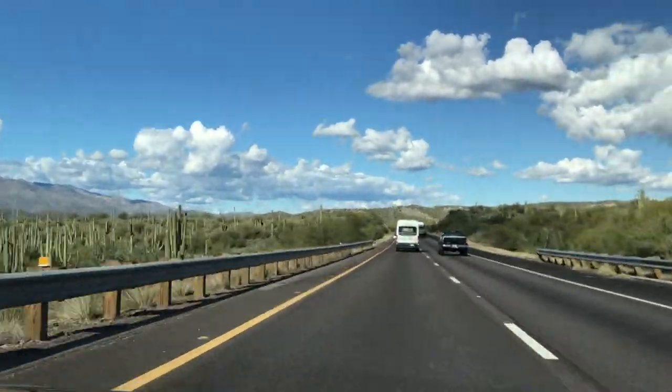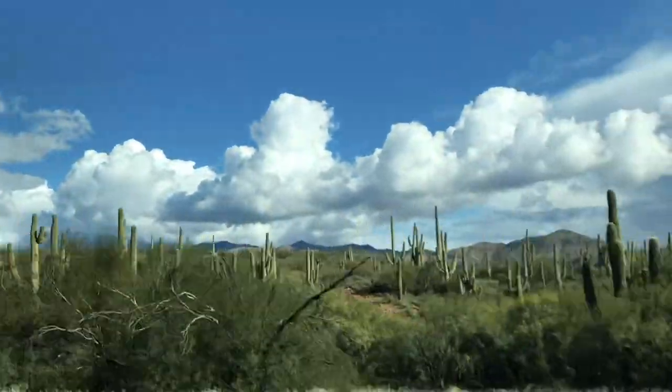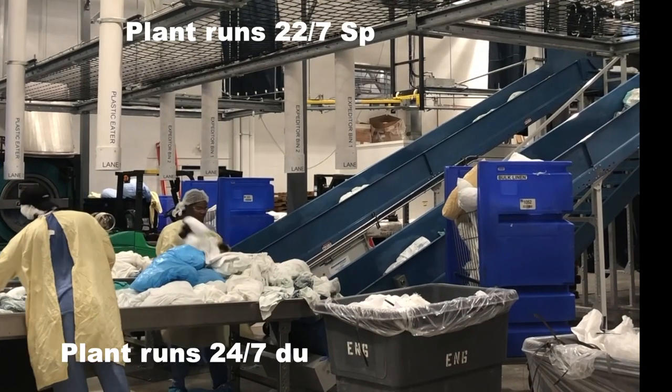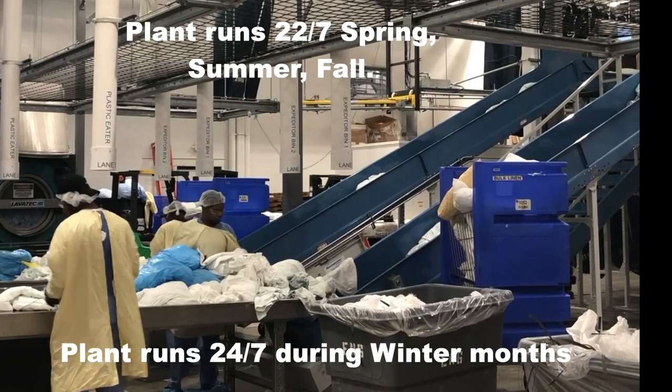This week we're on the road. We caught one of our good plant engineering customers on the job at his plant in Phoenix. Gary's plant runs 22 hours per day, seven days a week during the spring, summer, and fall.